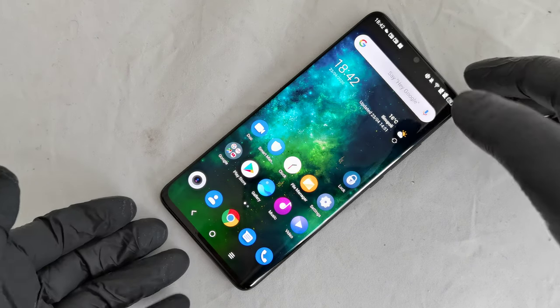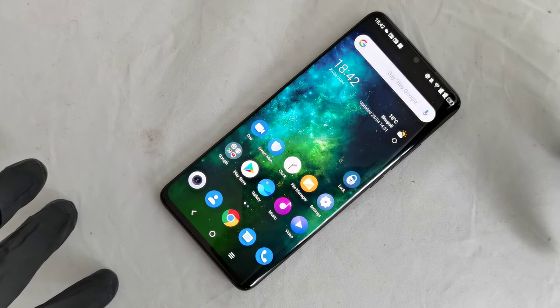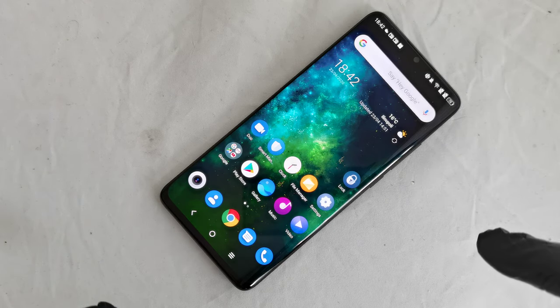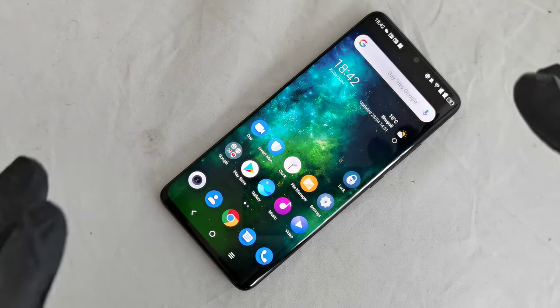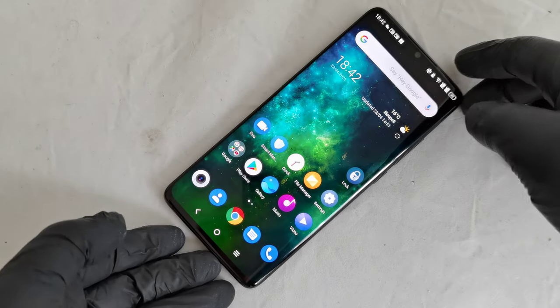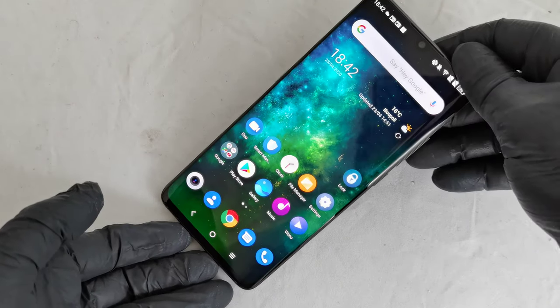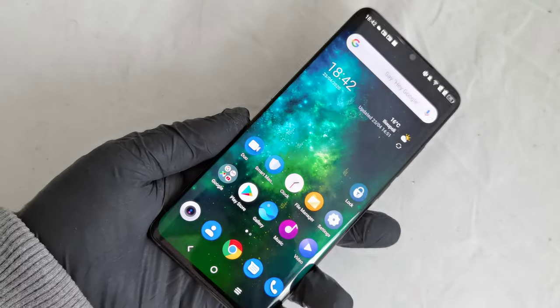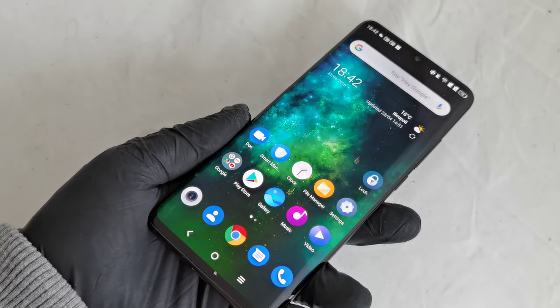Hello guys, here we are again. This is a new smartphone from TCL, the Chinese company. The name of this model is TCL 10 Pro. It's not a flagship model but it looks like one. The price is only 450 euros. The key feature here is the display, which uses AMOLED — OLED technology.